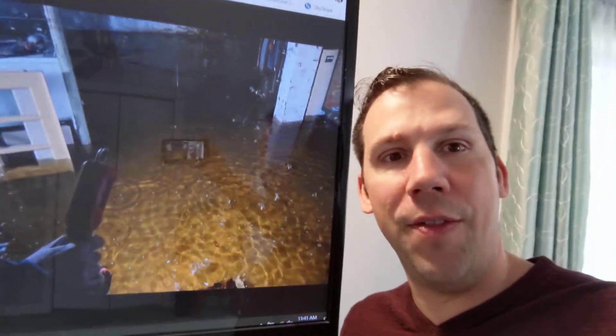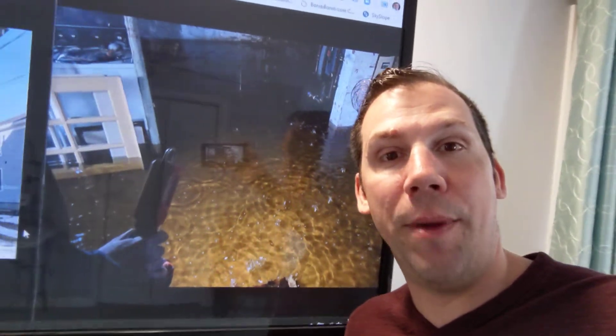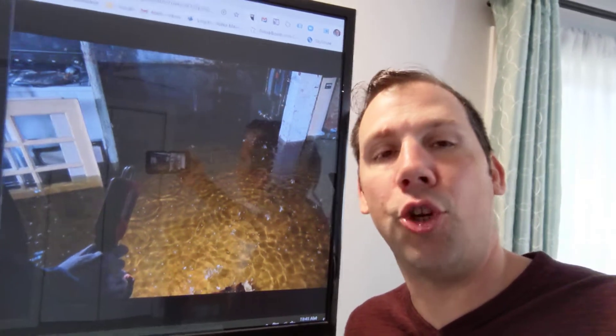This is what we found. This is the basement — had like two, three feet of water in it, all coming from the third floor. It was crazy.